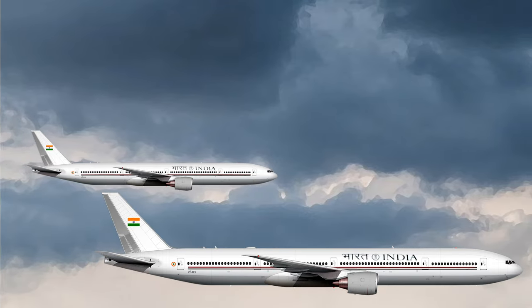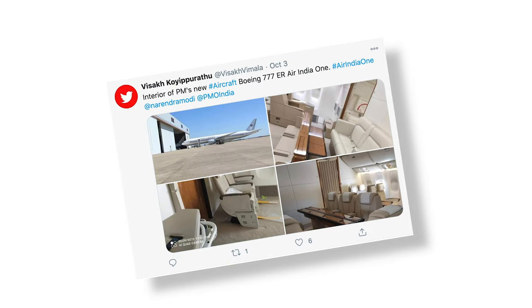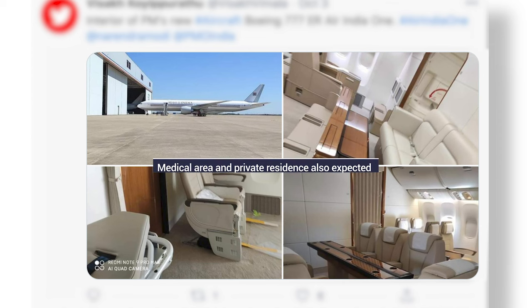Most recently, Air India crew members found themselves in hot water after leaking photos of the new jets. While the government is yet to release official photos of the inside of the aircraft, we do have some preliminary images of the cabin. The planes seem to feature a brand new VIP interior with a variety of seating options, including business class recliners, conference tables, and more regular seats. We can also expect a medical area and a private VIP residence on board.